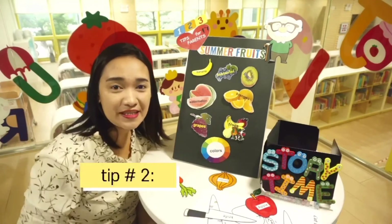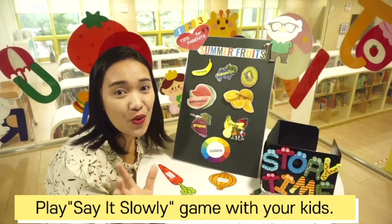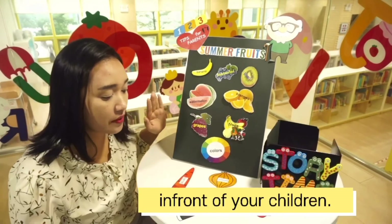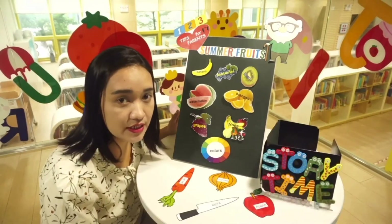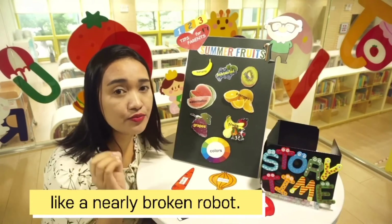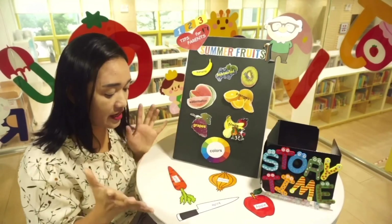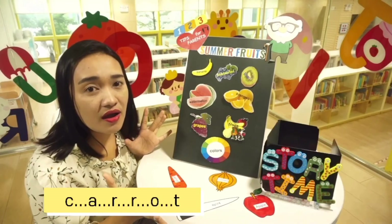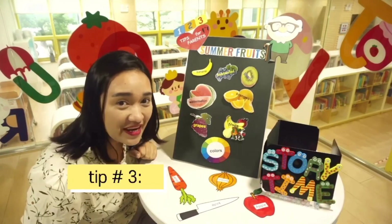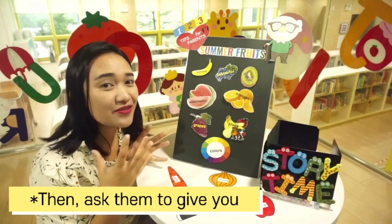For tip number two: play the 'say it slowly' game with your kids. First, place all the fruits and vegetable picture cards in front of your children, and then ask them to listen very carefully while you talk like a nearly broken robot. For example, you choose carrot and say it slowly. For tip number three: ask 'what word am I saying?' then ask them to give you the corresponding picture card.